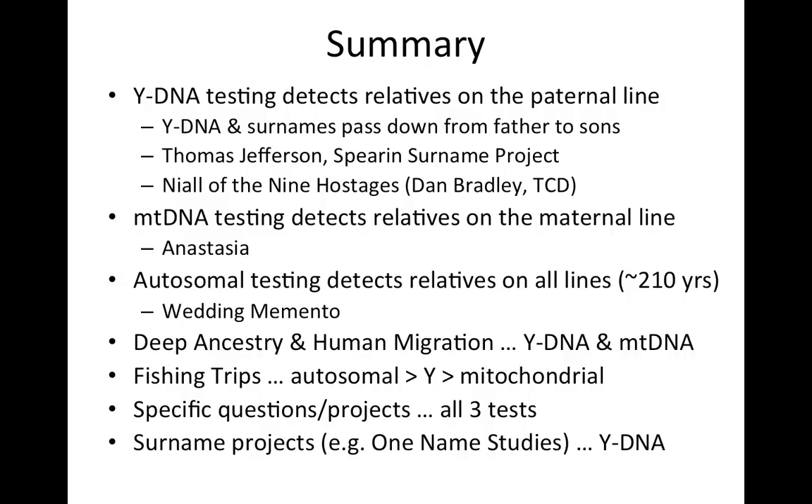To summarise: Y-DNA testing detects relatives on the paternal line — the direct male line — because Y-DNA and surnames pass down from father to sons. The examples we looked at were Thomas Jefferson and the Spear Surname Project. If you get a chance, look at Niall of the Nine Hostages and the paper produced by Dan Bradley's group at Trinity College Dublin, as it gives a fascinating insight into Irish Y-DNA. We also looked at mitochondrial DNA testing, which detects relatives on the direct female line — the example given was Anastasia.